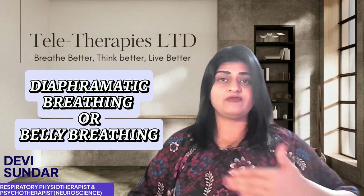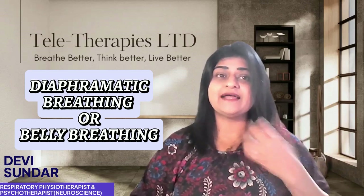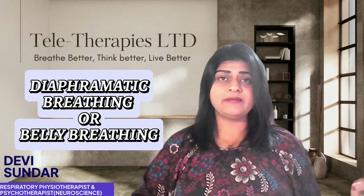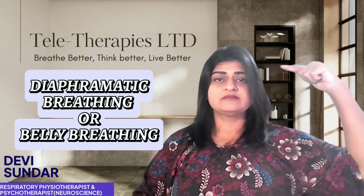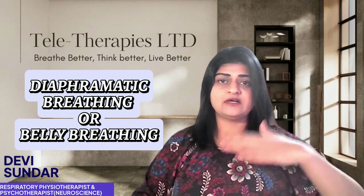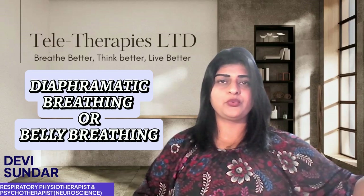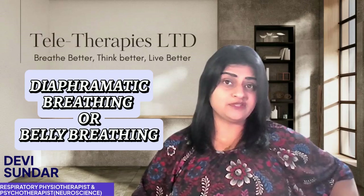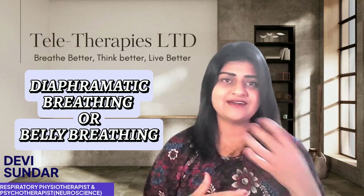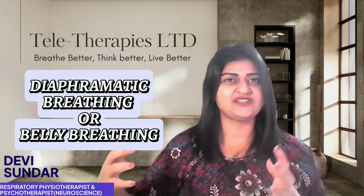As you breathe out, your belly falls back towards your spine. This activates your parasympathetic nervous system and helps strengthen your diaphragm. Place one hand on your upper belly, breathe in through your nose so your belly rises — not your chest — and as you breathe out through your mouth, your belly falls back towards your spine. Try to repeat that for 10 cycles in 3 sets to get started, then aim to do 30 cycles in one go.